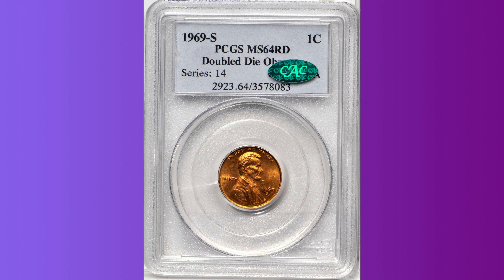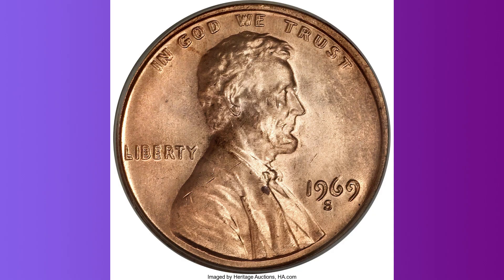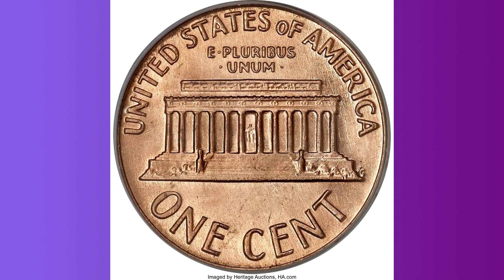The 1969-S doubled-die obverse is a very desirable variety, with an estimated population of 40 to 50 pieces based on combined certification service data. The doubling on this variety is dramatic, fully matching the spectacular appearance of the notable 1955 and 1972 doubled-die obverse varieties, though in the case of the 1969-S, it may be several times more uncommon.